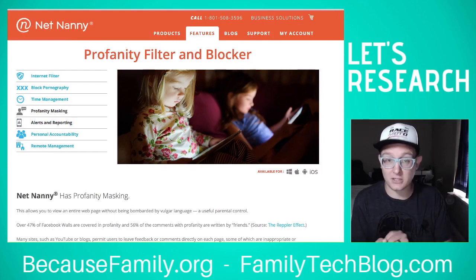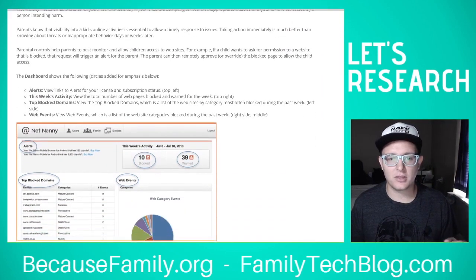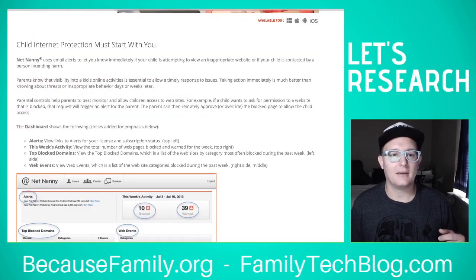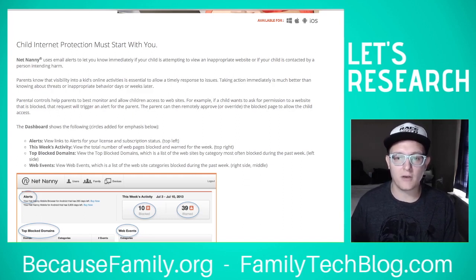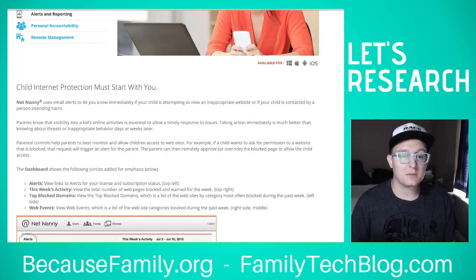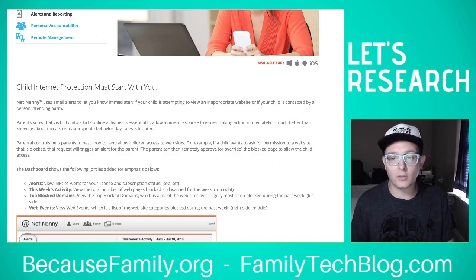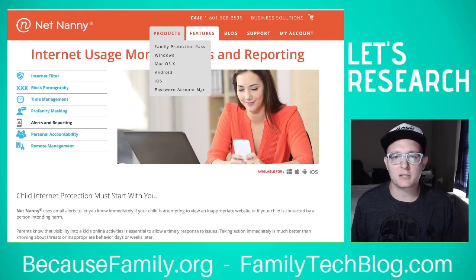I recommend accountability software, as I talked about with Accountable to You in the first episode of this series, and NetNanny does something similar. It will alert you when something's been blocked or when they've been warned about something. You can get weekly alerts about activity, top blocked domains, and website categories blocked during the past week. If a child wants to request access to a blocked website, that triggers an alert for the parent, who can then remotely approve or override the blocked page — which is a really helpful option.